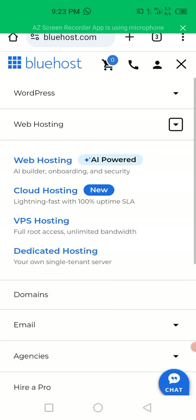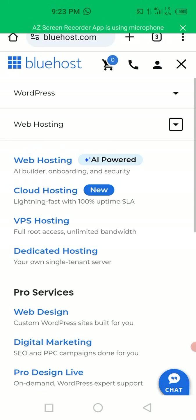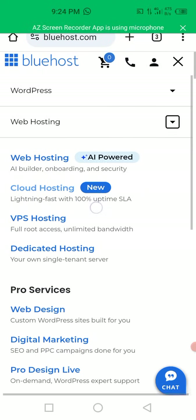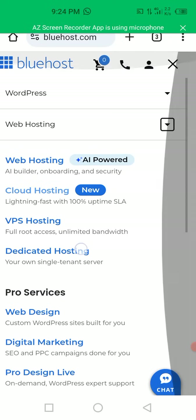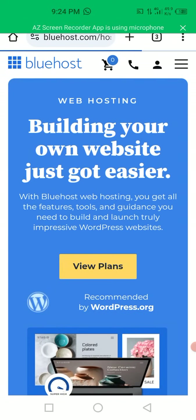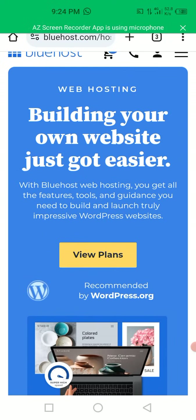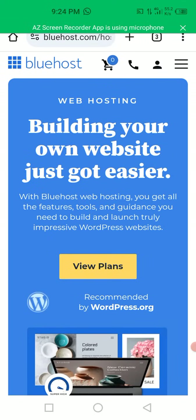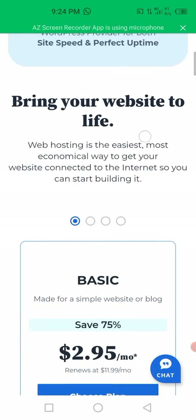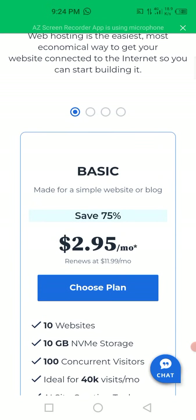Under web hosting they have web hosting AI-powered, cloud hosting, VPS hosting, and dedicated hosting. Now under the web hosting section, it says 'building your own website just got easier' - with Bluehost web hosting you get all the features, tools, and guidance you need to build and launch truly impressive WordPress websites. Let's see the plans they have here.